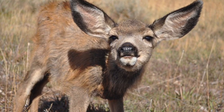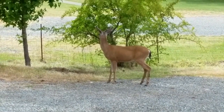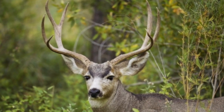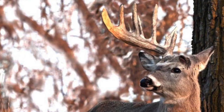Black-tailed deer have large ears that can move independently, which helps them have a great sense of hearing. This hearing helps them detect which direction prey may be coming from, aiding in an escape. Each year, bucks get a new set of antlers. The deer will begin growing them when they are around 6 to 8 months in age. Once the deer shed their old antlers around December, they begin the process of growing new ones.